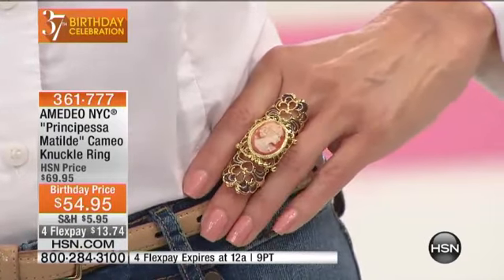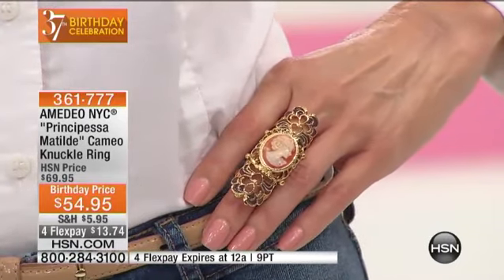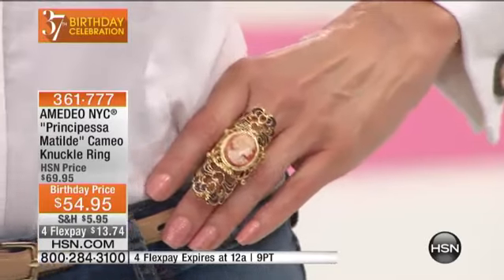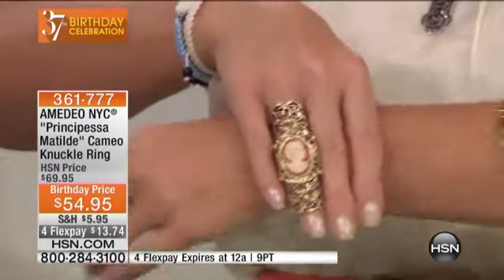It looks so good. This is a style that you see in paintings from the Renaissance in Italy. That's why it's called Princess — Principessa Matilde. Matilde di Canossa, a famous princess from the 14th century in Italy. It became popular hundreds of years ago in the royal families of Italy. But now it's all of a sudden super modern — rock stars wear knuckle rings, all the pop stars. But in reality, this is very Italian, completely Italian, and it's such an elegant piece. It's a statement ring.